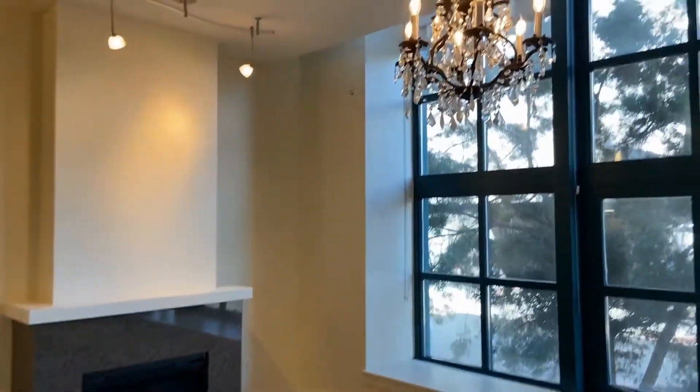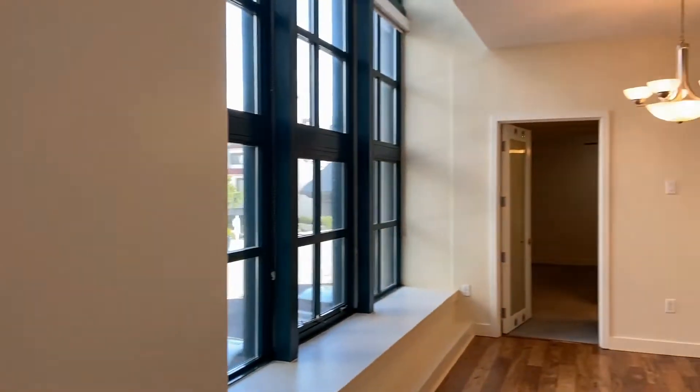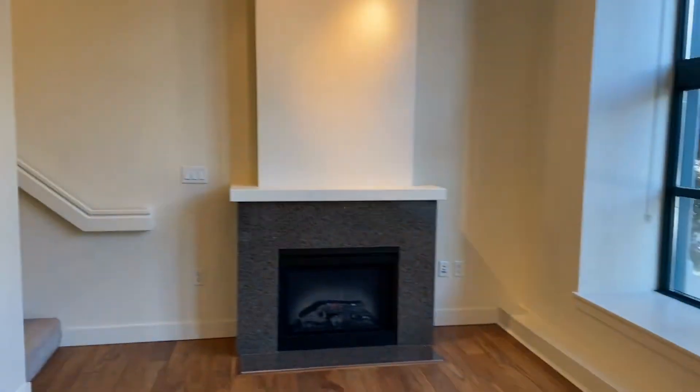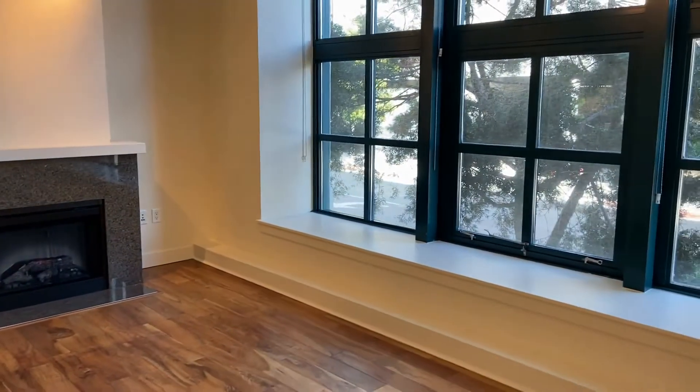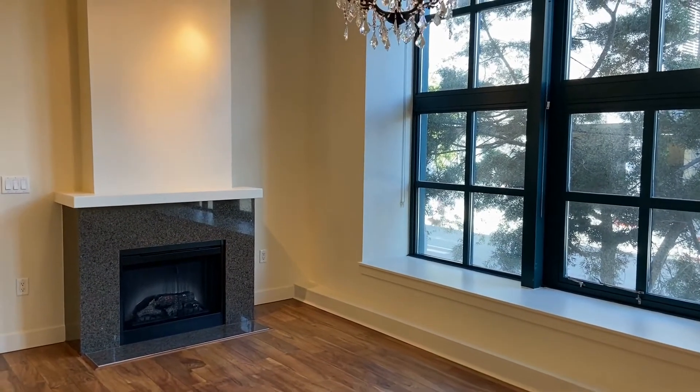Thank you for joining our video tour brought to you by Good Life Property Management. Today we're viewing a downtown condo — it's super unique and interesting, over three levels and boasting over 2,000 square feet. This is in the Escala community in the Marina District in downtown San Diego. Technically it's a two-bedroom, two-full-bath, and it does have some bonus rooms available as well.